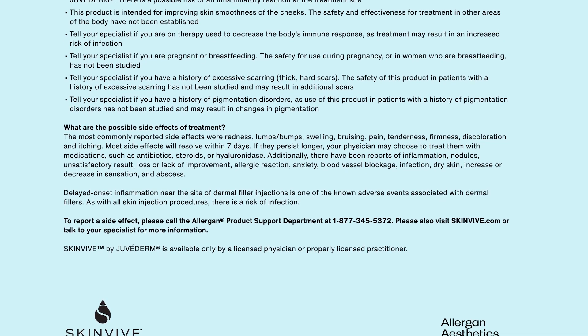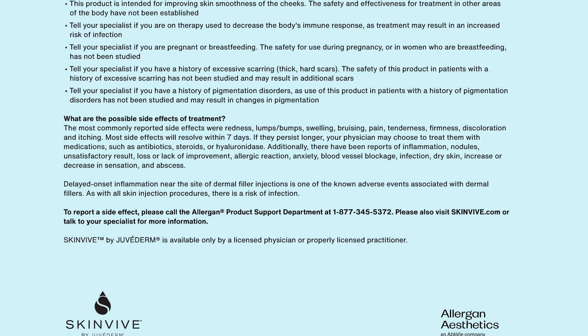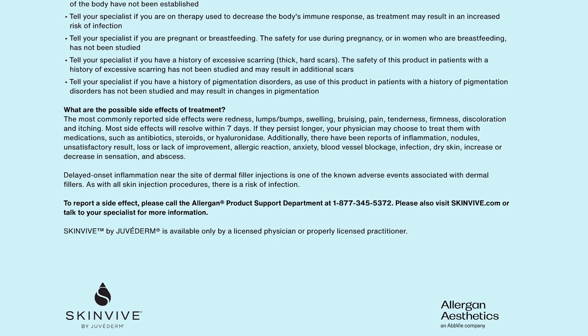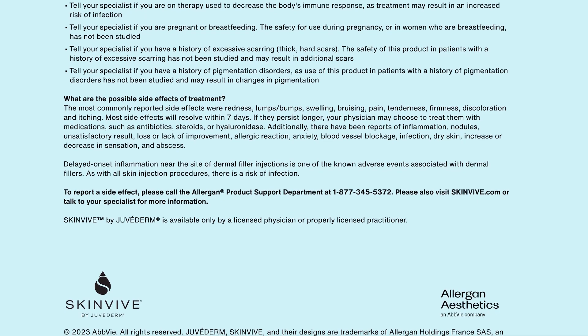What are the possible side effects of treatment? The most commonly reported side effects were redness, lumps or bumps, swelling, bruising, pain, tenderness, firmness, discoloration, and itching. Most side effects will resolve within seven days.